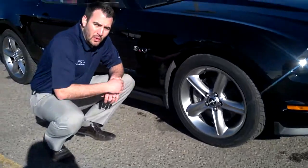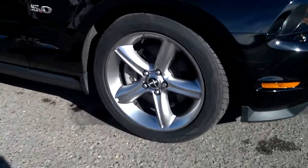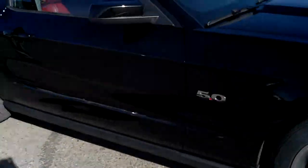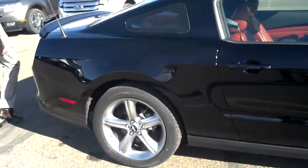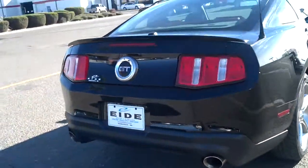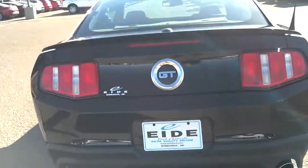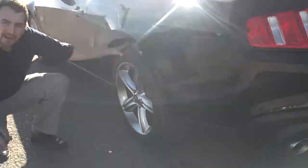This one comes equipped with the 19-inch alloy wheels. Anti-lock disc brakes all the way around. Dual exhaust. Tires have great tread.